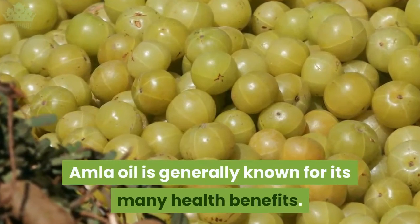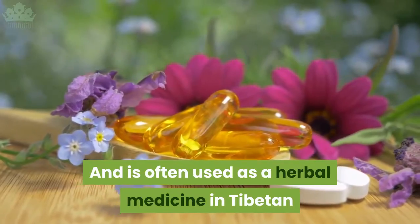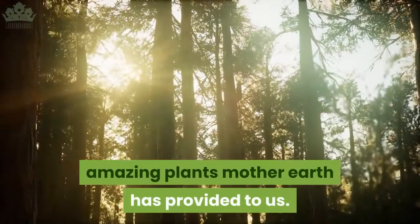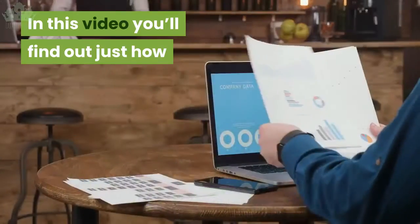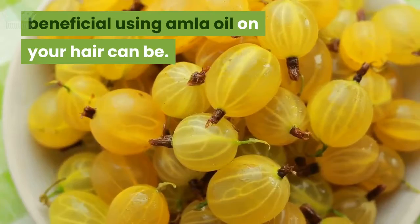Amla oil is generally known for its many health benefits and is often used as a herbal medicine in Tibetan and Chinese cultures. It is one of the most amazing plants Mother Earth has provided to us. In this video you'll find out just how beneficial using amla oil on your hair can be.